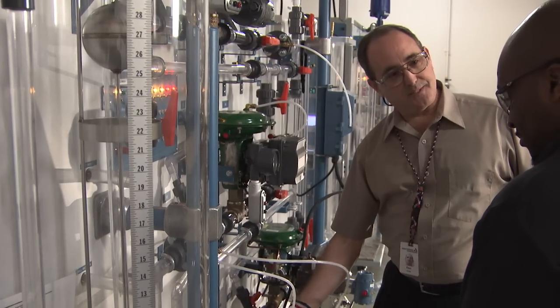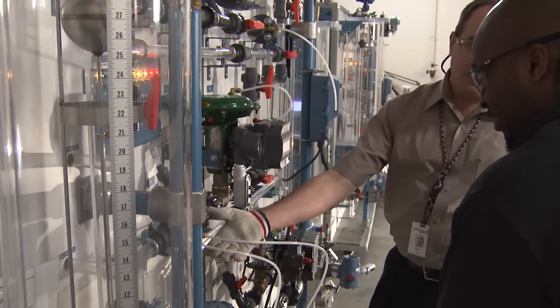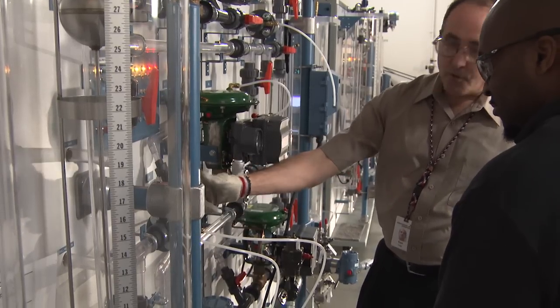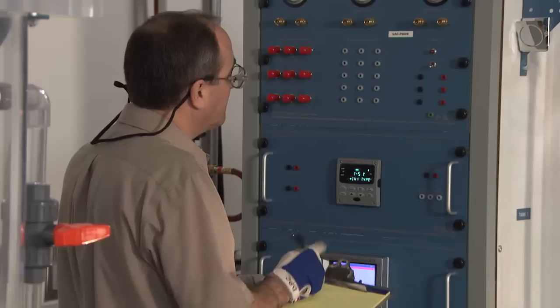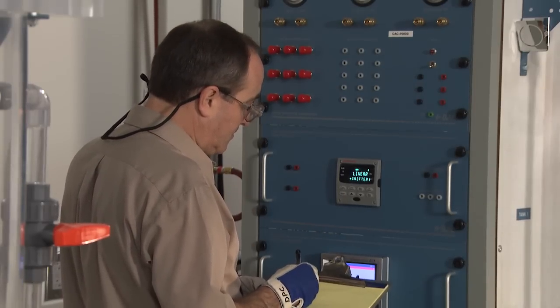For an instrument control technician coming in from the field, or once they get hired in, it's essentially about a three-year program from the time they come in to the time they graduate with the qualifications needed to maintain the plant as instrument control technicians. Thanks, Dan, for showing us around the operations side of things.